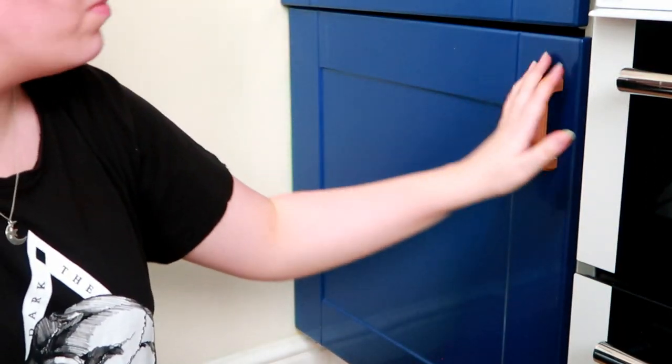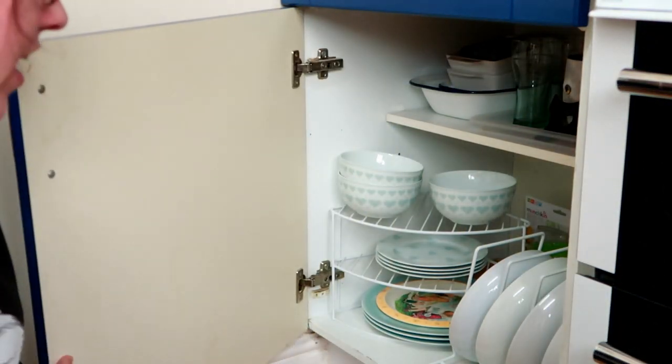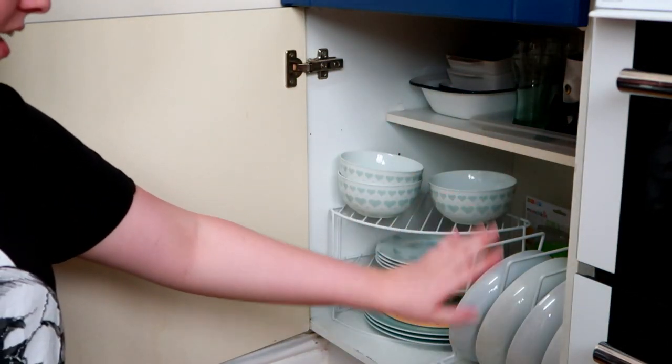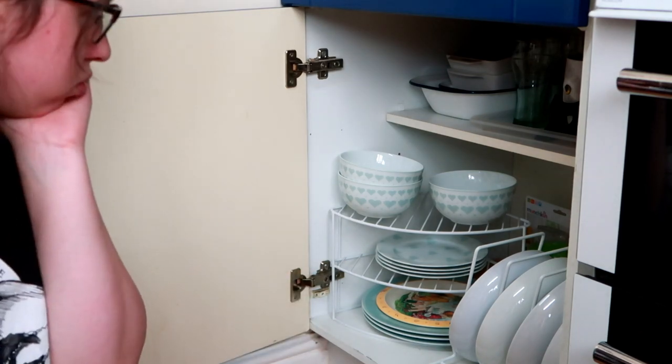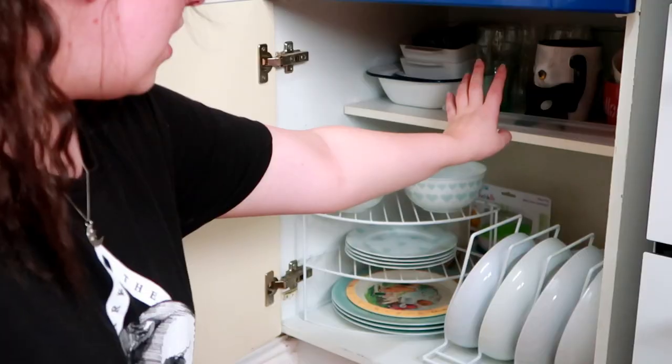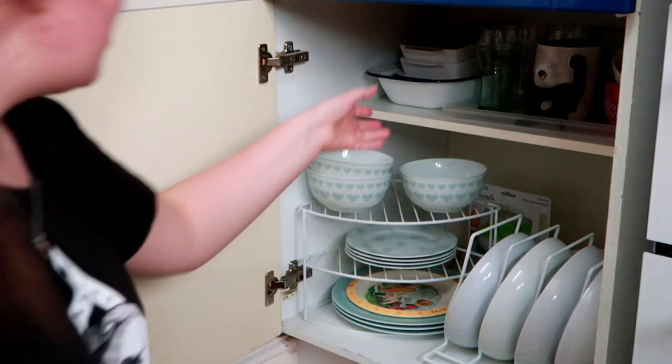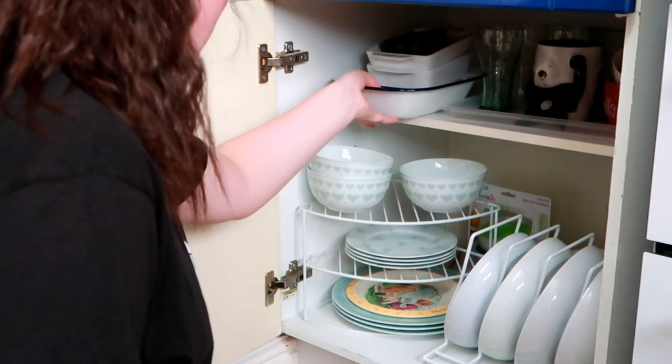Coming down straight from that cabinet we then have — oh, a butt's in the way — we then have our plates and little odds and ends really. A lot of it we barely use, so I'm just going to go through it.